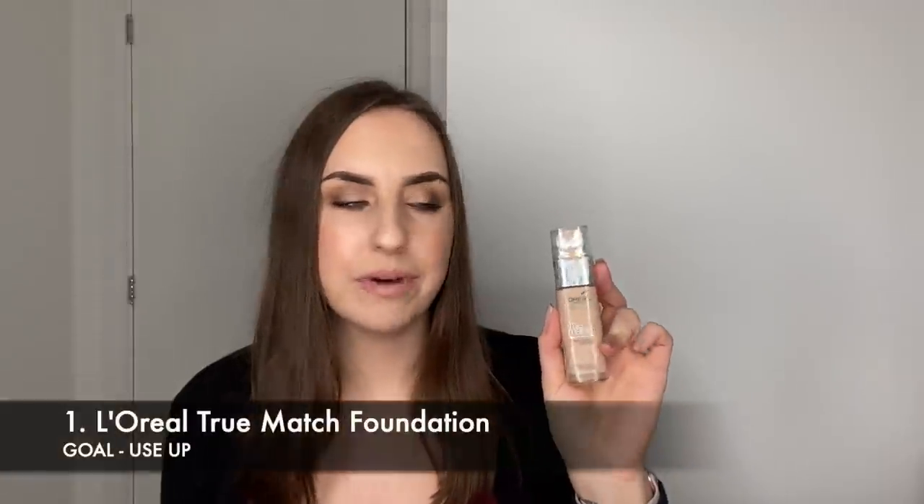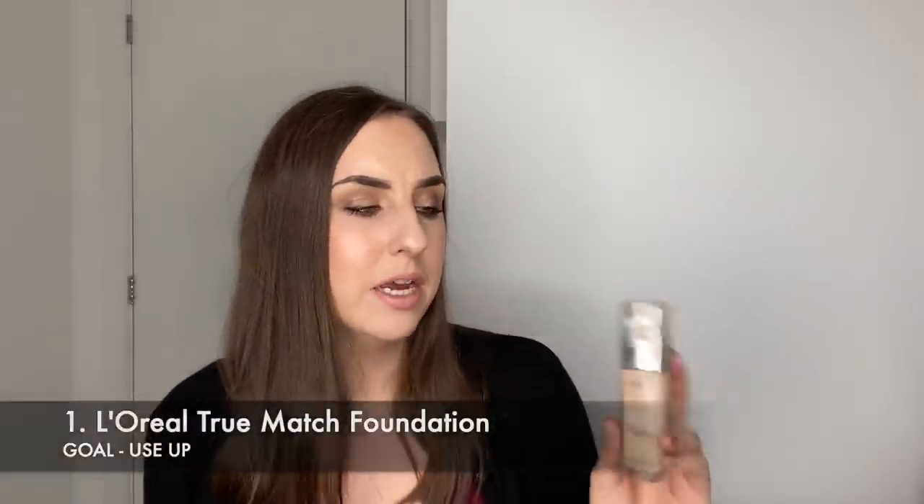The first product is a foundation — it is my L'Oreal True Match Foundation. I've had a number of these over the years, but this particular bottle is the last one in my collection and I've probably had it since about 2018. It is fine, it smells fine, the consistency is fine, I wore it just last week without any problems whatsoever. But it's time to get it used up. At the minute it's up to about here, which is roughly a quarter of the product used.